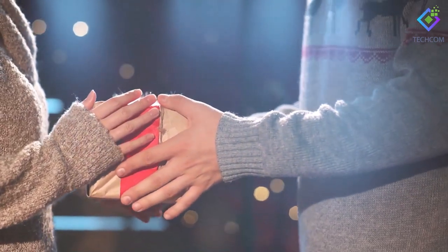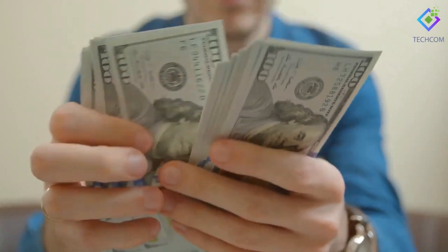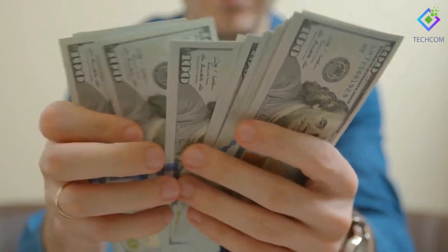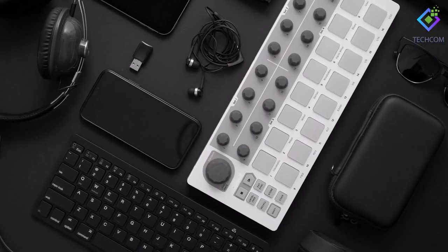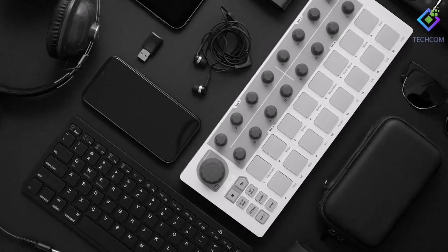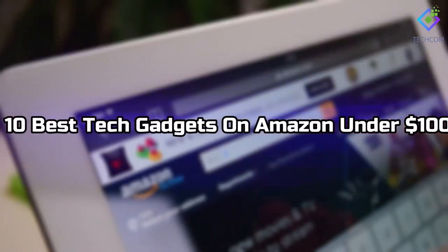Do you need a cool tech gift that won't break the budget for a friend or family member? Sticking to a budget doesn't have to mean your gift has to be dull. Hey everyone, welcome to Techcom. Today we analyzed a wide range of tech gadgets on the market and narrowed down our selection to the 10 best tech gadgets on Amazon under $100. Keep watching the video till the end to learn about our best picks.